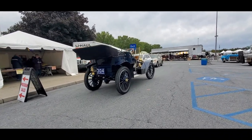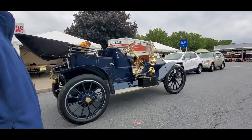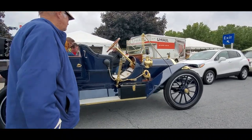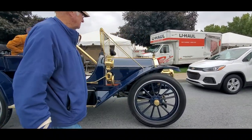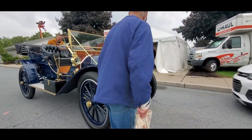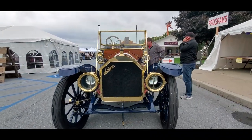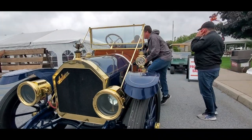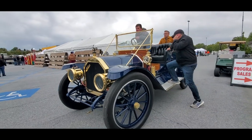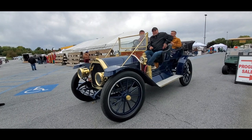McPherson — this is beautiful. Look how steady she is. 1910 Auburn. Wow. That is gorgeous.